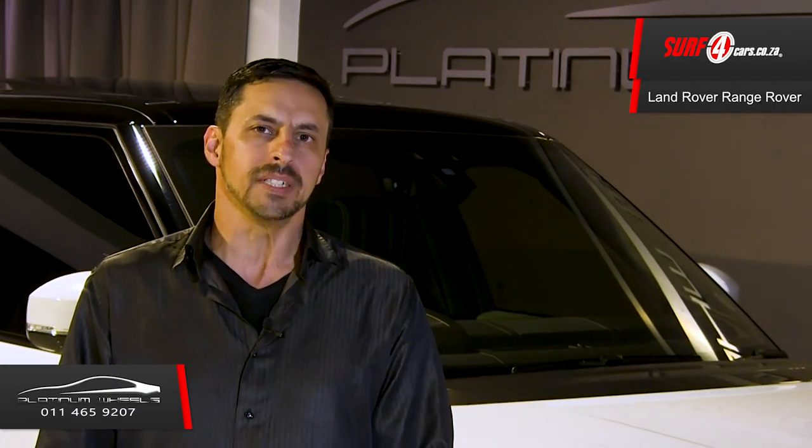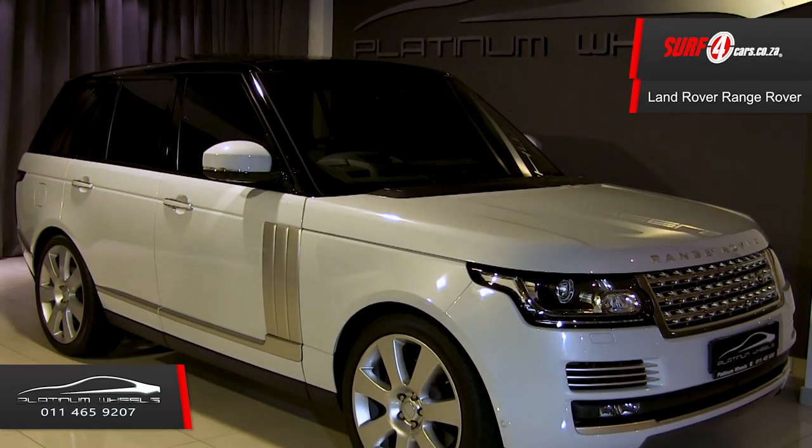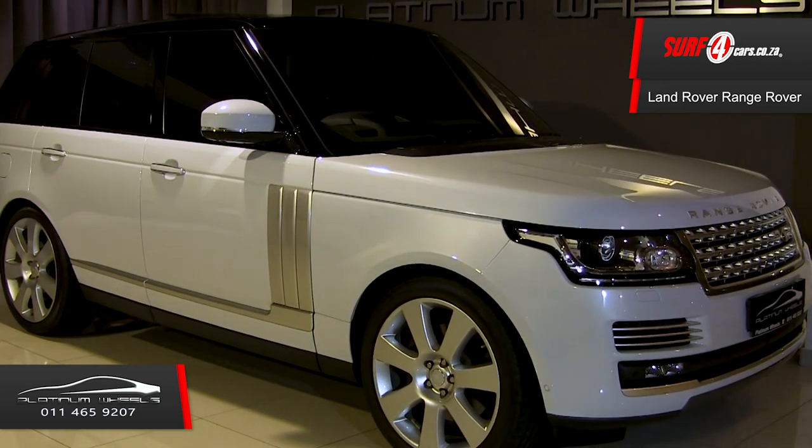Among Platinum Wheels' exclusive and premium quality vehicles is a member of the royal family. Parked next to me is the 2017 Range Rover Autobiography Supercharged. Here are five wow factors that you should know about this blue-blooded SUV.